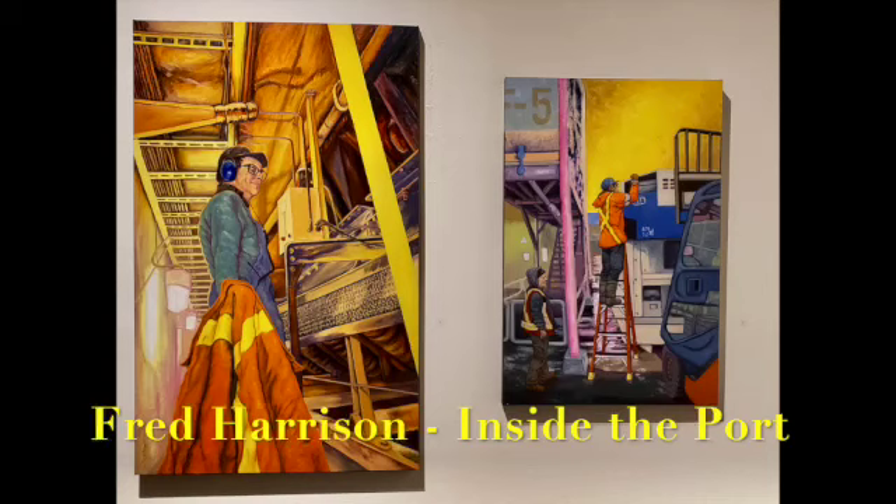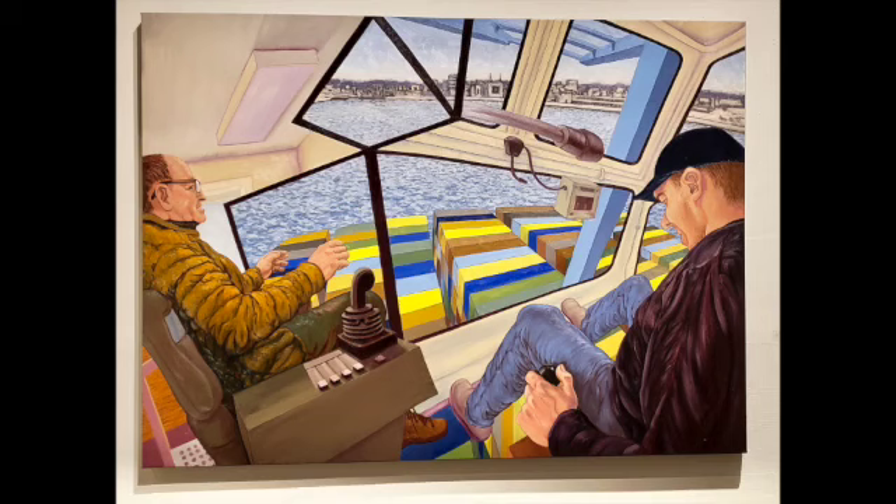First is the work of Fred Harrison and his exhibit of 16 paintings titled Inside the Port, featuring the St. John Port and the people who work there. I was struck by his use of yellow and the vibrant energy that leaps from the canvas.